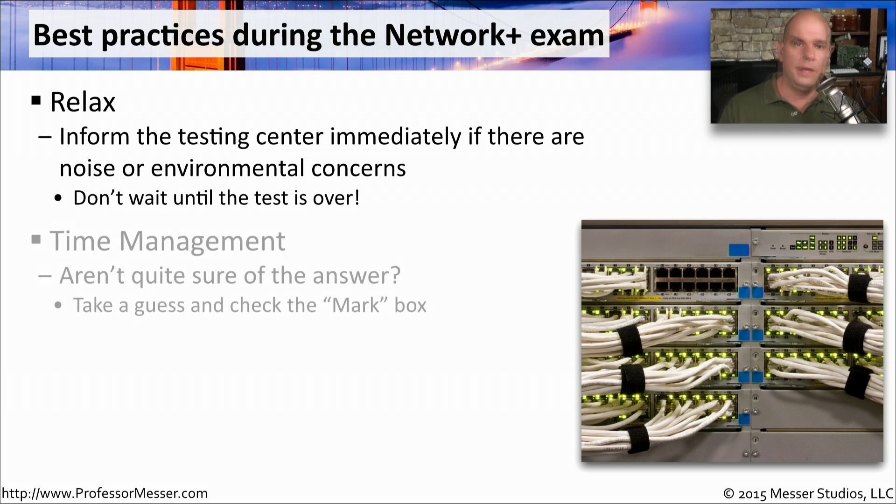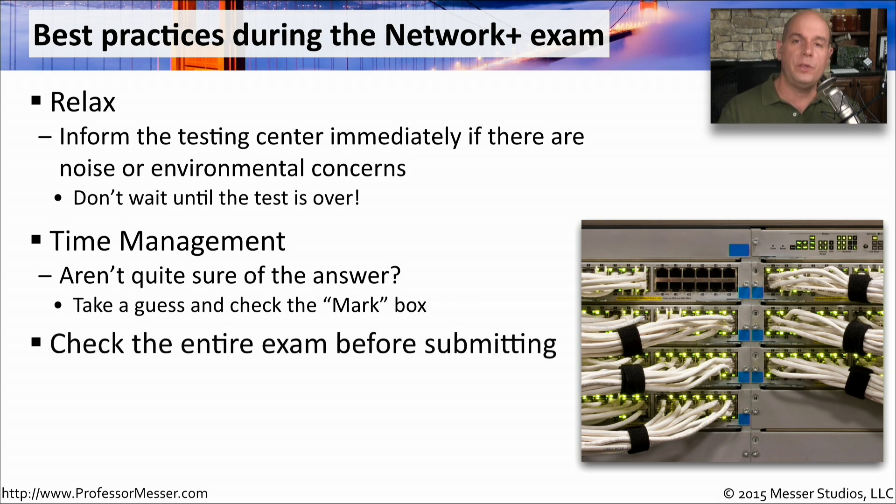The Network Plus exam is 90 minutes long, and you'll probably get somewhere close to 90 questions, so time management is going to be very important. If you get to a very difficult question or feel it's going to take a long time to answer, you may want to mark that question and come back to it later. Unlike a number of industry exams, the Network Plus allows you to jump around to any question at any time. The final screen will give you a summary view showing which questions you answered and their answers, and which you marked — then you can jump back to any question quickly. We don't believe there's a penalty for wrong answers, so you might as well guess instead of leaving something blank.